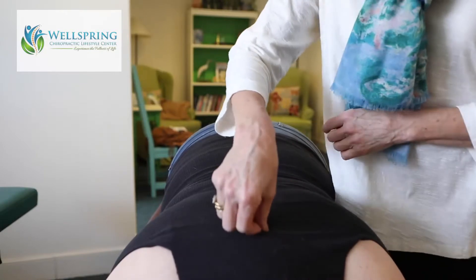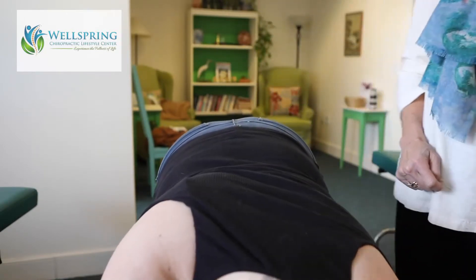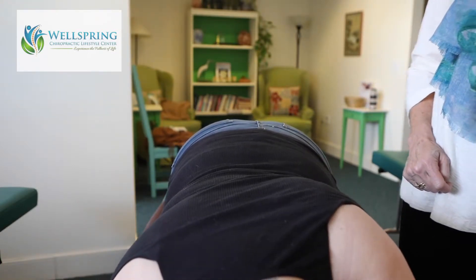Once I make the light touch, oftentimes we can observe in the person receiving the care that they may take a big breath that goes through their whole spine, or they may decide they want to shift or stretch or move, and that's the brain reorganizing and making changes.